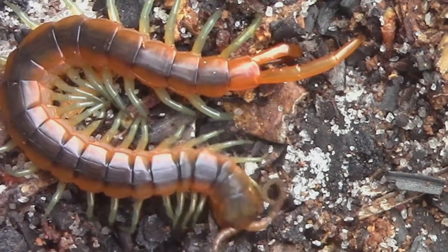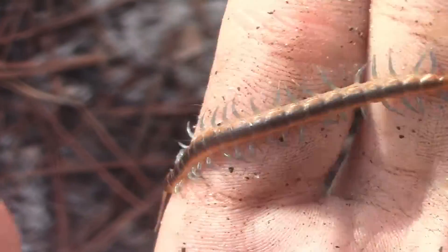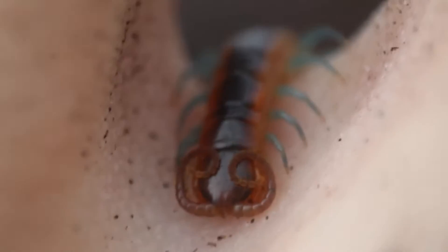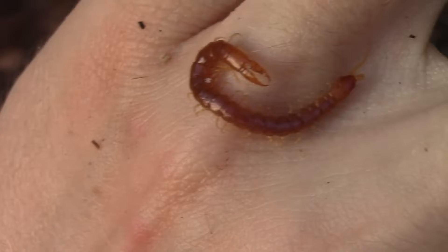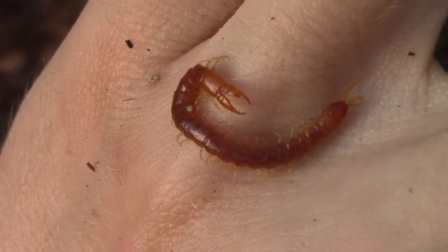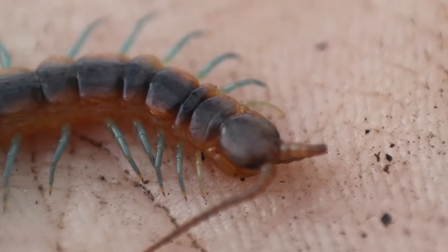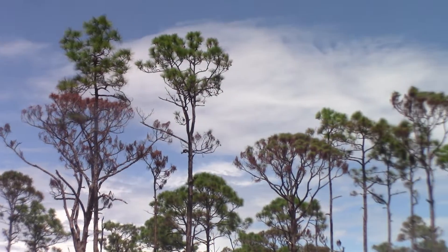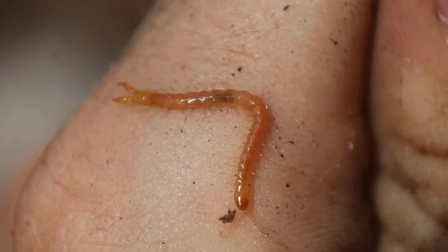Centipedes might just be the most unsettling creatures out there, with this many legs, erratic movements, and of course, a painful, venomous sting. It's hard to not think of centipedes as scary and dangerous creatures. But looking past all that, one thing that sticks out about centipedes is the amazing array of colors they can have. And here in Florida, there is no shortage of absolutely captivating centipedes.